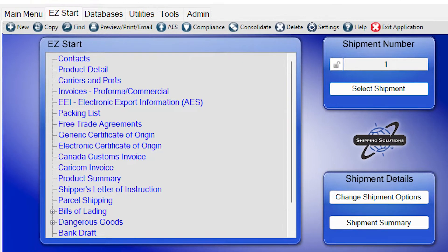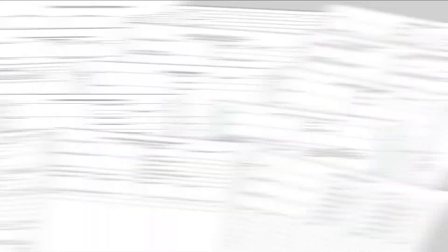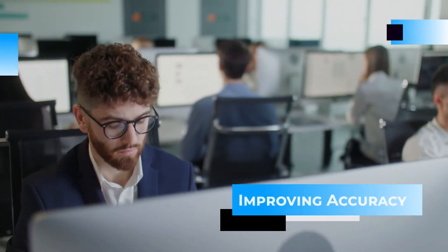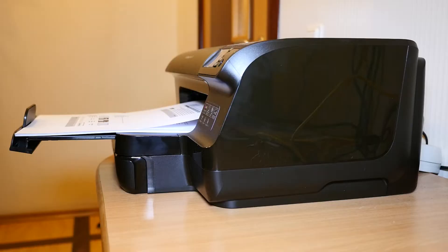Just enter your export information on Shipping Solutions' Easy Start screen, and the software automatically completes and perfectly formats more than two dozen standard export documents, reducing input time by up to 80%, and improving accuracy by eliminating error-prone, redundant data entry.